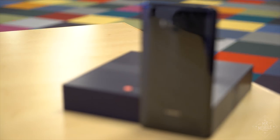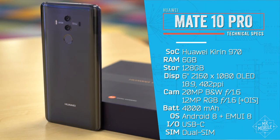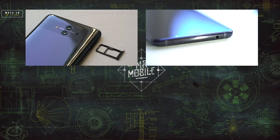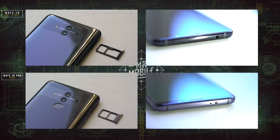As similar as these seem at a glance, there are actually big differences between the Mate 10 and 10 Pro, with the latter packing some confusing compromises despite its haughty moniker. Both the SD slot and the headphone jack have been retained on the Mate 10, but eliminated from the Pro, replaced by more RAM and onboard storage.